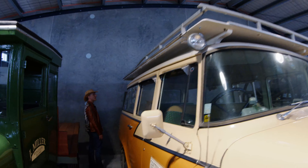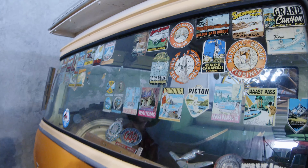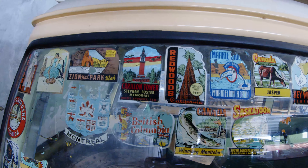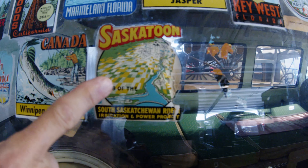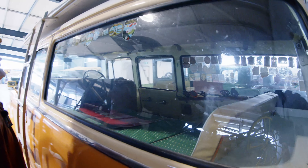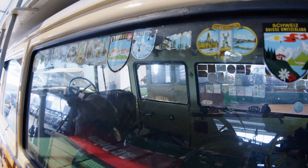Wow, the stickers are gorgeous. Why don't they just reproduce every single one of these stickers? It's been in Canada — if you go to Saskatoon, try the Saskatoon berries, they're amazing. Switzerland, Brussels, Berlin, Amsterdam — this thing really has been all over the place.